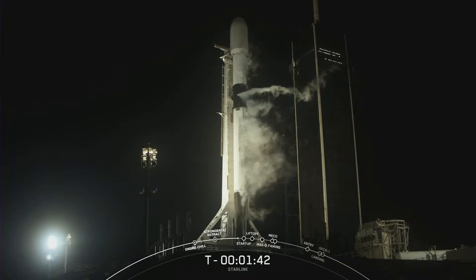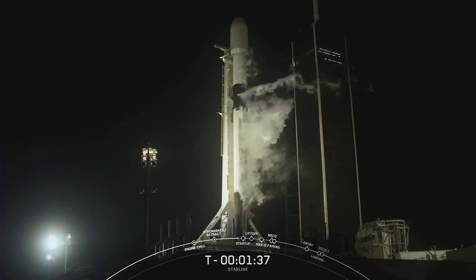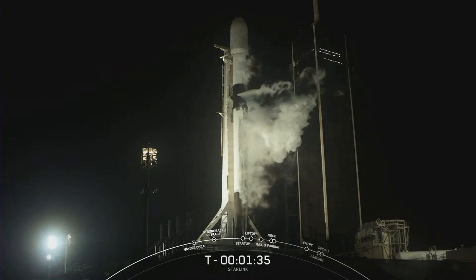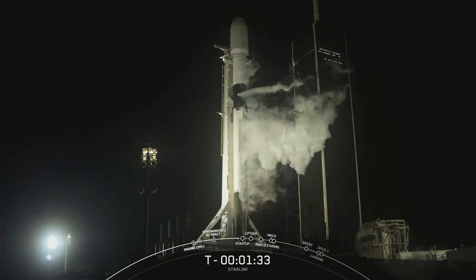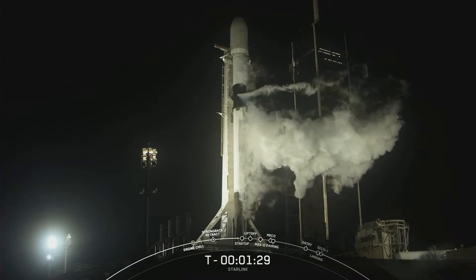Today marks the third flight for the first stage that you see on the screen. And as usual, we will be attempting to recover it on our drone ship, A Shortfall of Gravitas, today. And if successful, it will mark our 35th first stage landing.